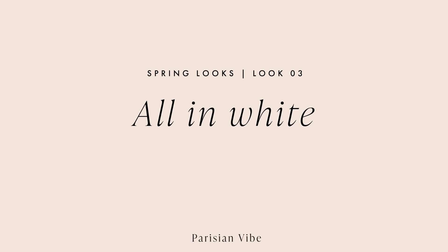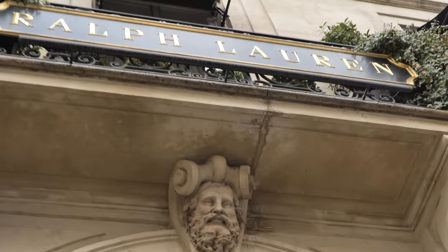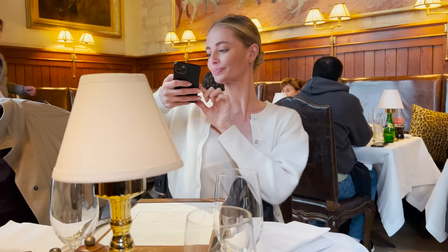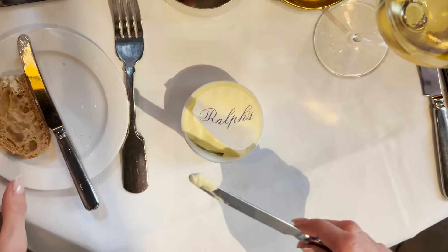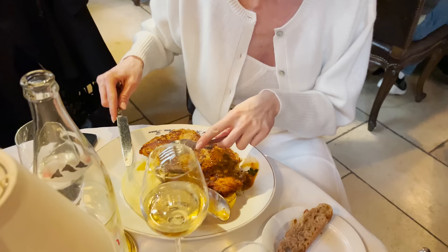For lunch we went to one of my favorite places in Paris, Ralphs. It's a very cozy, classic place and I really love the great service and atmosphere — the dark wooden walls and the pictures of horses. I love the food; I got a really big chicken plate, and as dessert you always get the caramelized popcorn, which makes it worth going there.